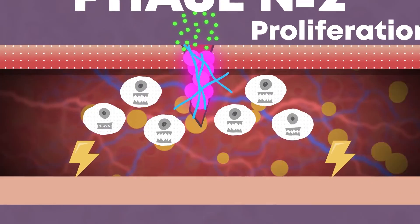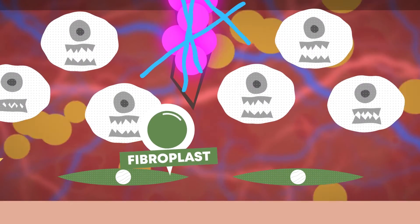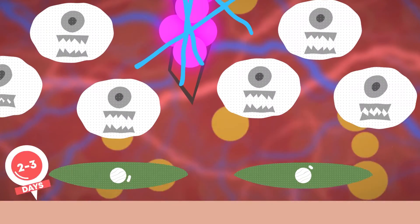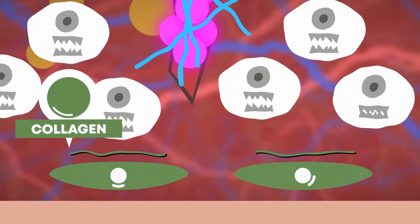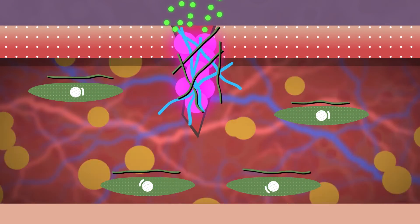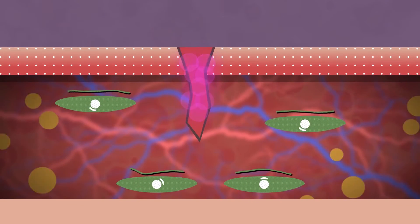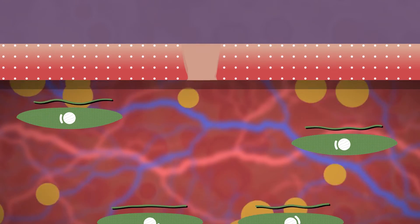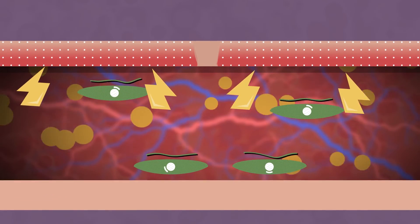When leukocytes start eating harmful particles, it works as a signal to fibroblasts that it's time to get to work. They are activated in about two to three days. The role of fibroblasts is to produce collagen, the most important material for the growth of connective tissue. In the first week, when there is a lot of collagen, epithelial cells begin to divide, trying to bring together the edges of the wound so the dermis closes. During this time, the level of histamine goes through the roof.